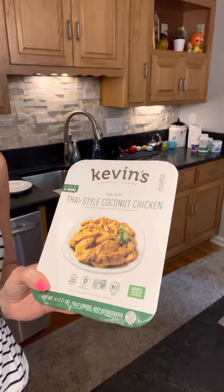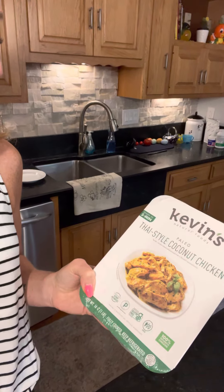This is an amazing brand — it's called Kevin's. It's a paleo meal, a ready-to-eat meal. This is probably good for two to three people, and it's $10.99.